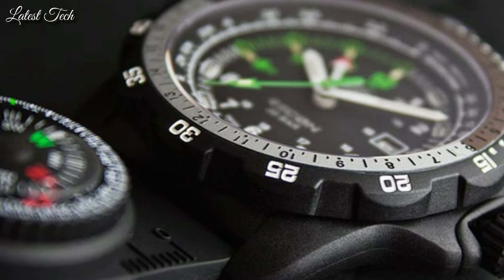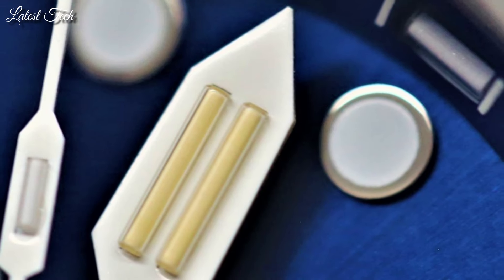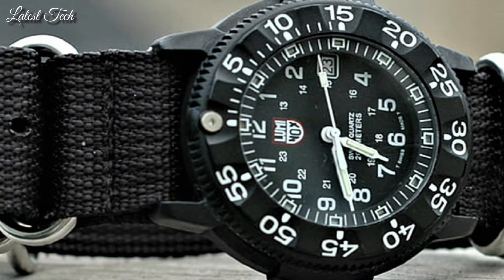Hello everyone, today I am going to show you the top best Luminox watches of 2024 based on specifications. Please subscribe to my channel for more videos and press the bell icon button for new video notifications.